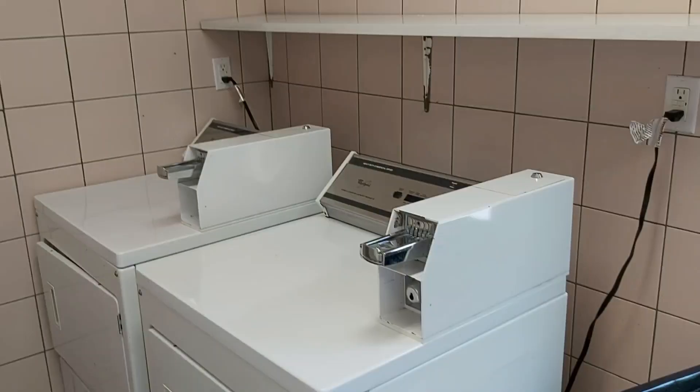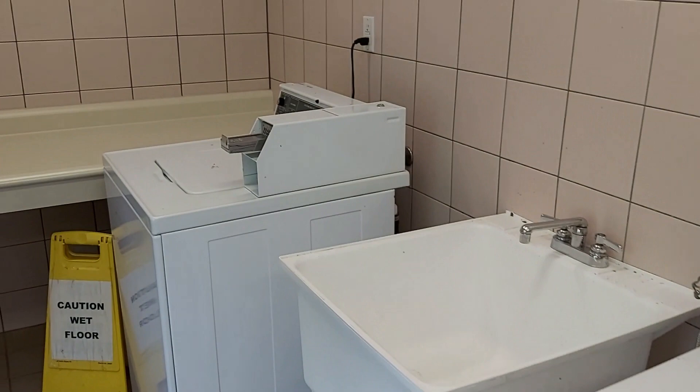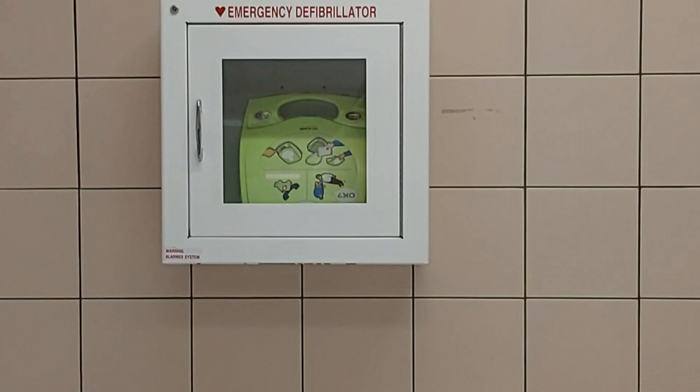There was coin-operated laundry in this comfort station, which came in handy on a day that we got absolutely soaked and I could just throw all of our clothes in the dryer. And if you forget your soap or softener, it's right there. And there's an emergency defibrillator, which is really important especially given the amount of adventuring you're going to be doing at Killarney.